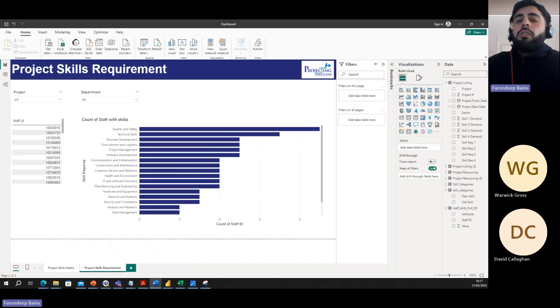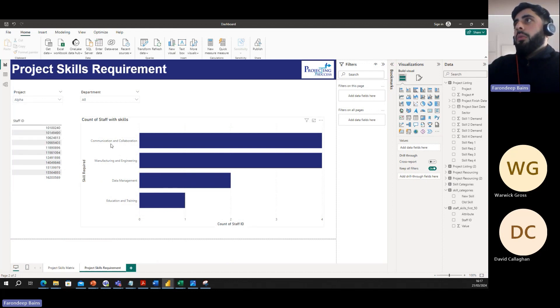The second page gives an advanced overview of staff allocations to projects, matching project skill requirements to the best-suited staff based on their specific skills. This ensures leaders are assigned the best staff for projects and make the best use of available skills. For example, on Project Alpha we have defined skills including communication, collaboration, manufacturing, engineering, data management, and education and training. We would have liked to include visuals indicating which projects have skill gaps from their requirements — this could indicate whether we need to upskill staff in certain areas, or potentially recruit more skilled individuals to be allocated to required projects.